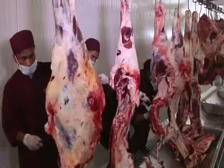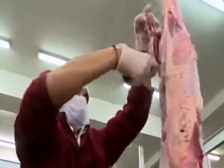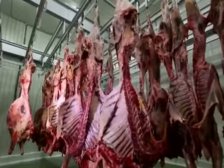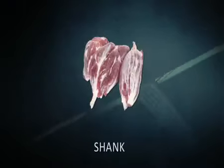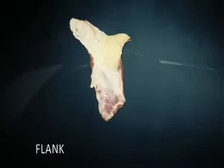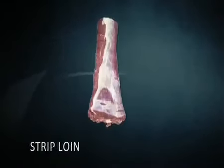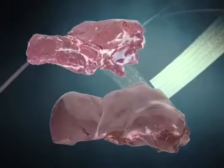The wide range of Al-Nasir Exports Private Limited products includes buffalo hindquarters, four quarters, blade, shin shank, chuck tender, kaseela, flank, strip loin, tender loin, trimmings, and many more.